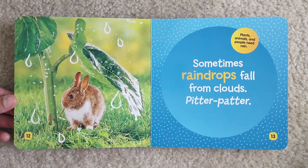Sometimes raindrops fall from clouds. Plants, animals, and people need rain.